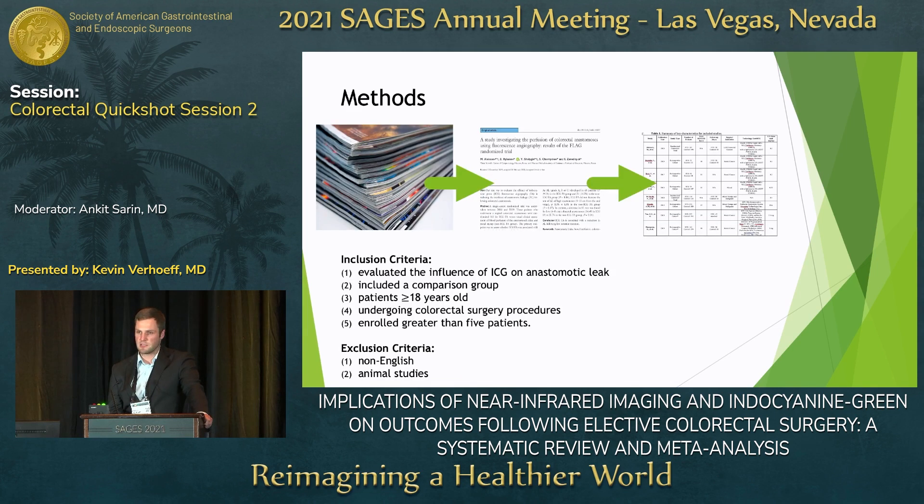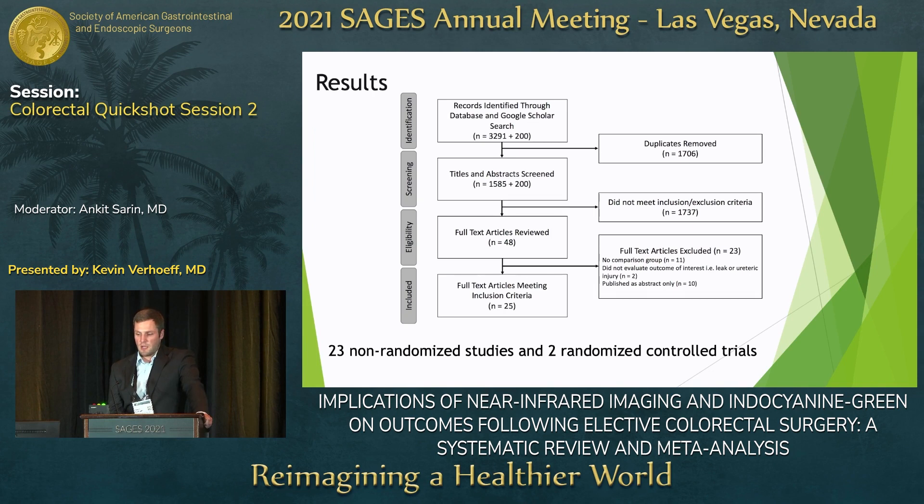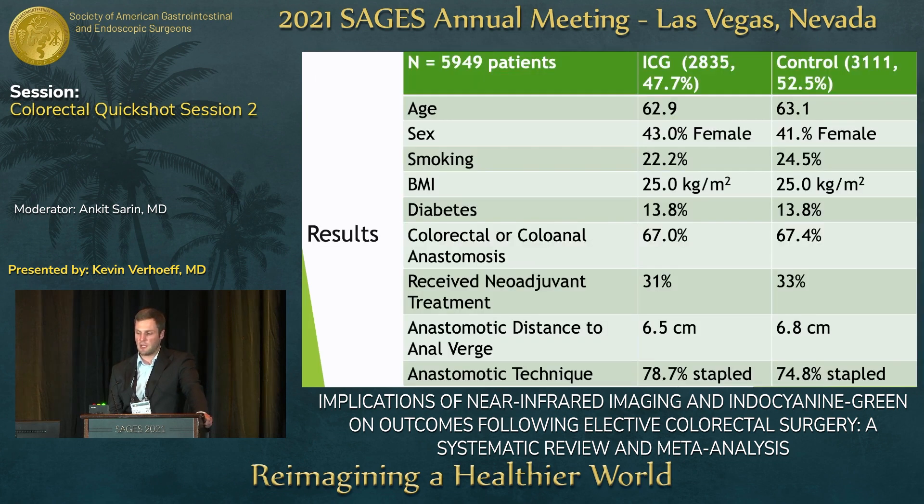We completed a systematic review and meta-analysis including all indocyanin green evaluations for colorectal surgery, evaluating outcomes for indocyanin green versus not. We had 3,491 papers evaluated, 23 non-randomized studies included, and two randomized control trials. Our patient cohort comprised 5,949 patients.